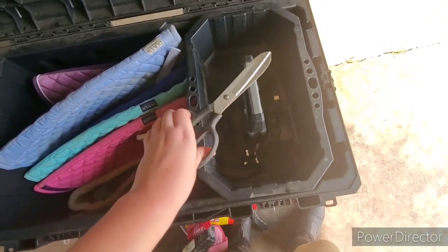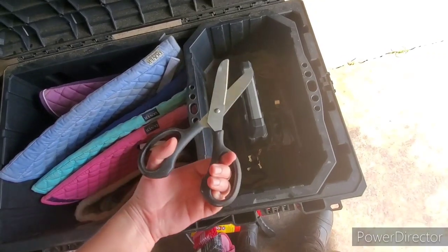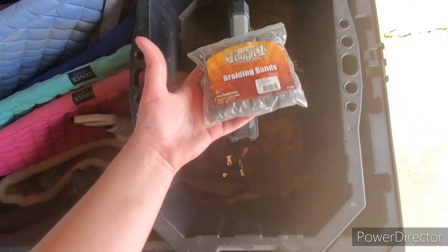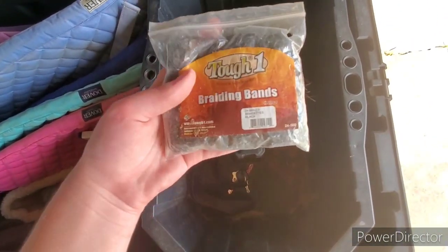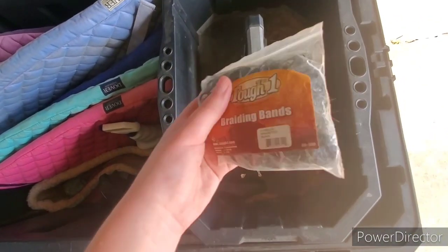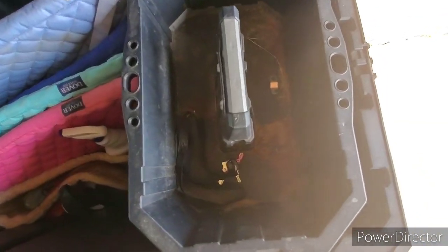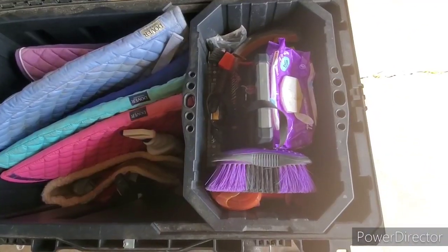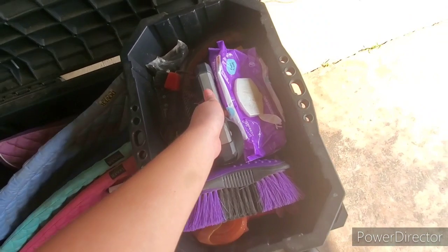Next I have my trimming scissors for Ty's mane and tail — if you don't know, Ty's mane is roached, so it constantly needs trimming. And then I also have braiding bands for his tail, or his mane before I roached it. Then I just have my keys: my house key, my tack box key, and my tack room key.